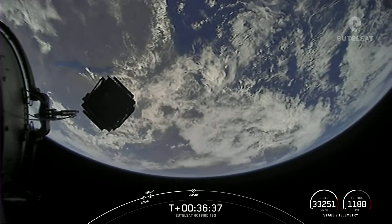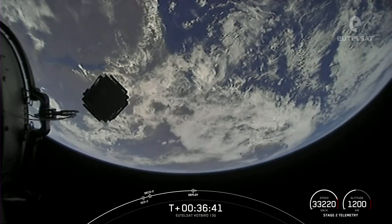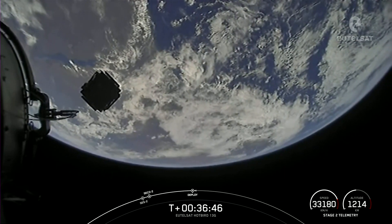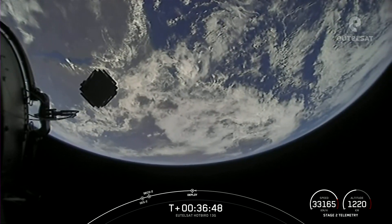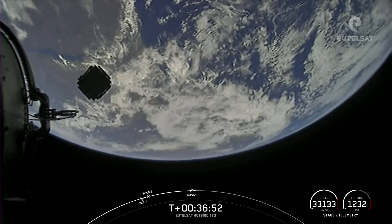Great view. With confirmation of successful payload deploy, we're going to end our launch broadcast for tonight. Acquisition of signal — Ego Garcia. Acquisition of signal — Maldives.